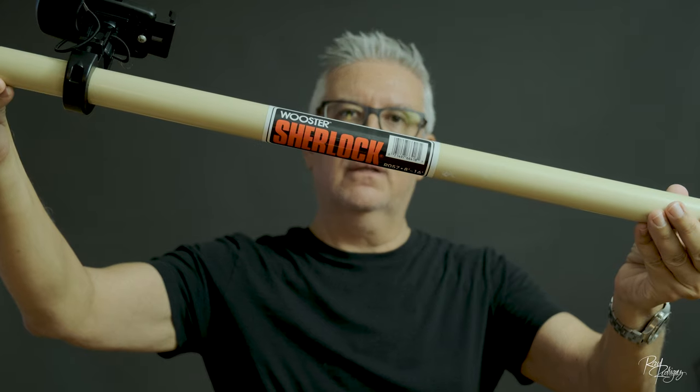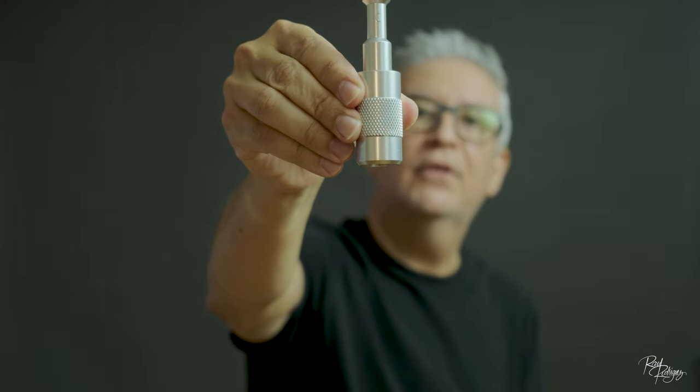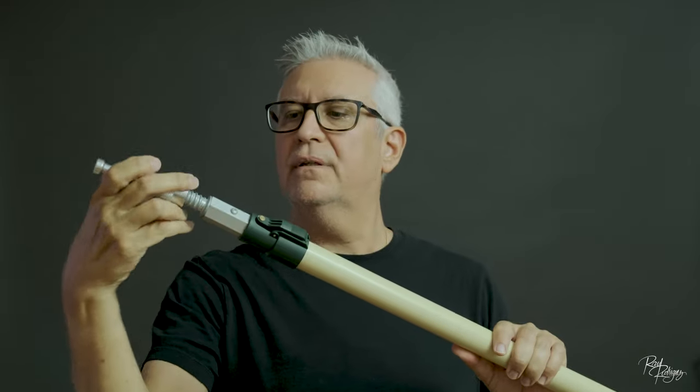Let me show you my aerial pole technique that is often better than a drone. So what equipment will you require? You will need a pole — I use the Worcester-Sherlock pole that extends from 8 to 16 feet. This is a painter's pole that you can buy at Home Depot for about 70 bucks. You will also need a pole adapter to attach to the pole. This adapter will set you back about 25 bucks. I bought this from Adorama — if you can find it somewhere else cheaper, please let me know.